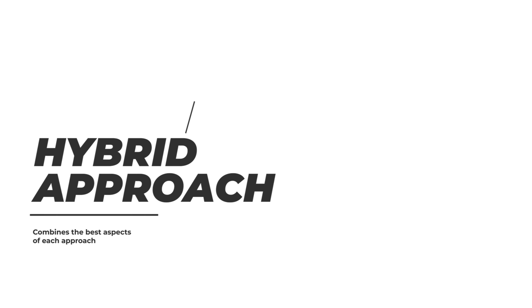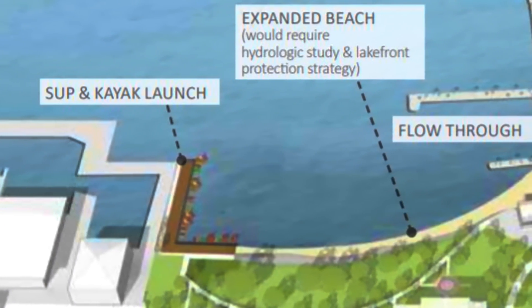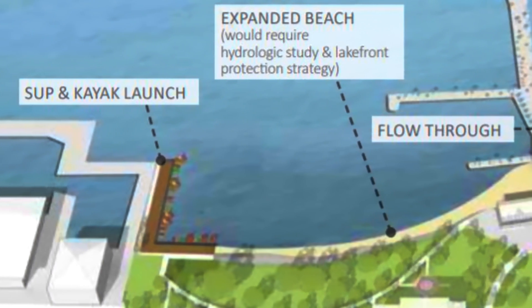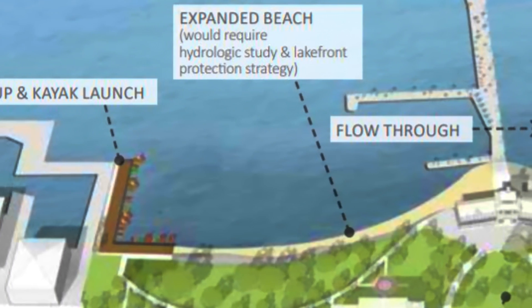The last method is really a hybrid approach that could combine all or some of these different solutions in different ways. This would be similar to what's shown in the master plan proposed in 2019, and this approach could use the best aspects of each alternative to provide a more tailor-made solution to each section of the shoreline.